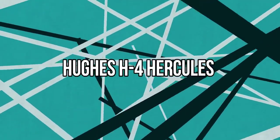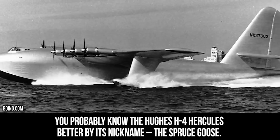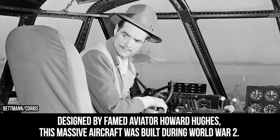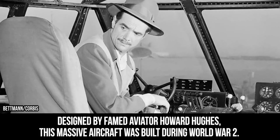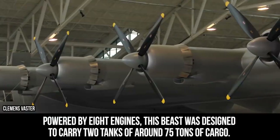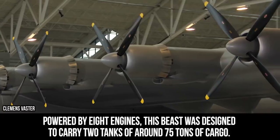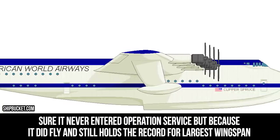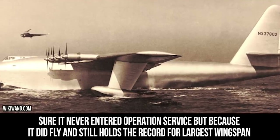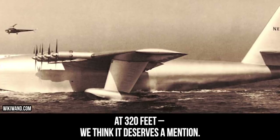Hughes H-4 Hercules. You probably know the Hughes H-4 Hercules better by its nickname, the Spruce Goose. Designed by famed aviator Howard Hughes, this massive aircraft was built during World War II. Even more impressively, it was built almost completely from wood. Powered by eight engines, this beast was designed to carry two tanks or around 75 tons of cargo. Sure, it never entered operational service, but because it did fly, it still holds the record for the largest wingspan at 320 feet.